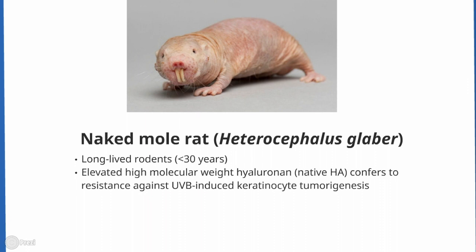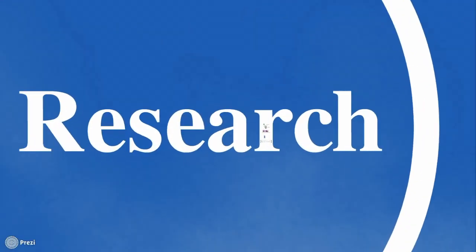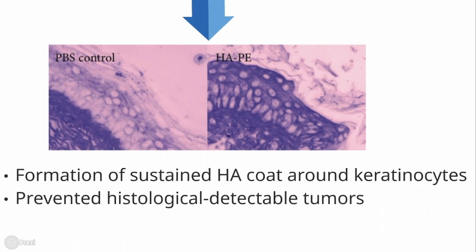Recently, a glycosaminoglycan named hyaluronan, or HA, has been reported to confer tumor resistance in naked mole rats. To investigate the tumor-resistant properties, we incorporated HA into a topical cream called HAPE, and applied it onto the skin of UVB-exposed mice. Previously, we found HAPE promotes HA co-formation around keratinocytes and prevents detectable tumor initiation.